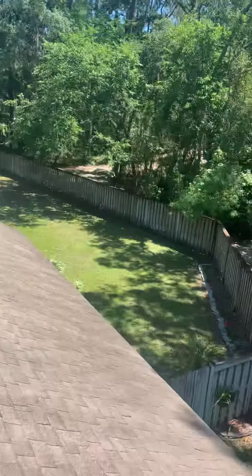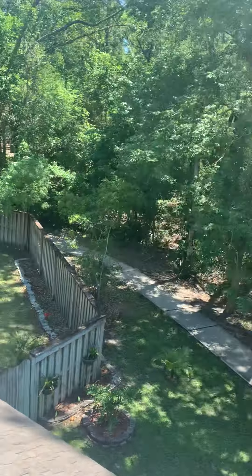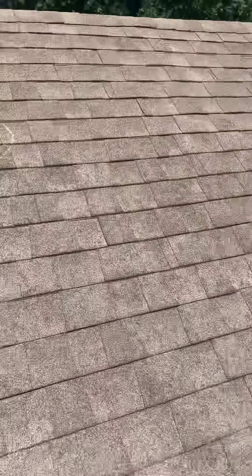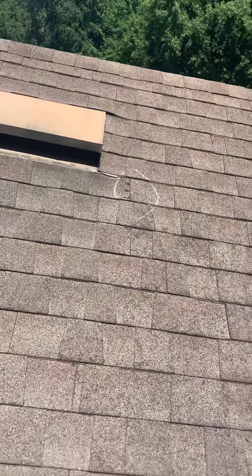I'm at 1800 Lake Forest Lane doing a roof inspection in Swimming Island, Florida. You have wind damage — wherever you see the parentheses, there's a missing shingle, like right there.